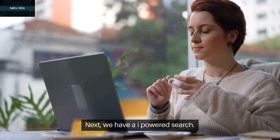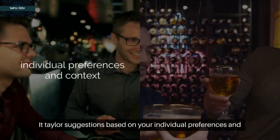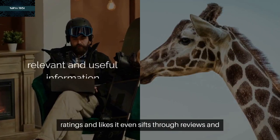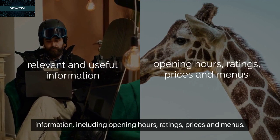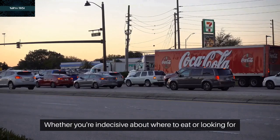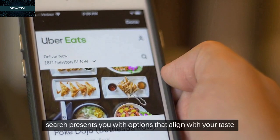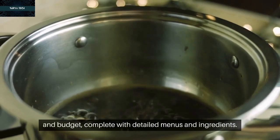Next, we have AI-powered search. This feature goes beyond the basic search function — it tailors suggestions based on your individual preferences and context, analyzing your location, search history, ratings, and likes. It even sifts through reviews and photos from other users to bring you relevant information, including opening hours, ratings, prices, and menus. Whether you're indecisive about where to eat or looking for something specific like a vegan pizza place, AI-powered search presents options that align with your taste and budget, complete with detailed menus and ingredients.